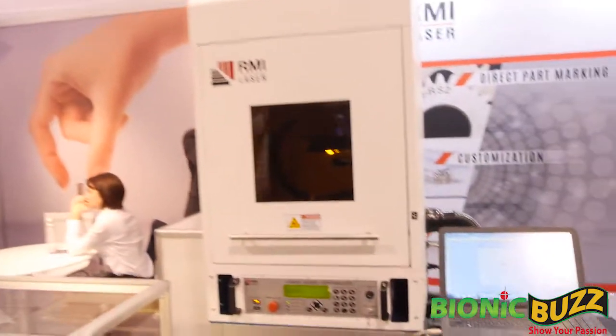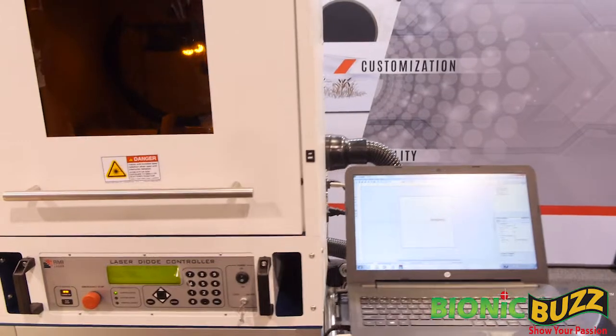Hi, I'm Bob Short with RMI Laser. We're out of the Denver area and we're a U.S. manufacturer of laser marking machines. Here you can see we have a laser marking machine.